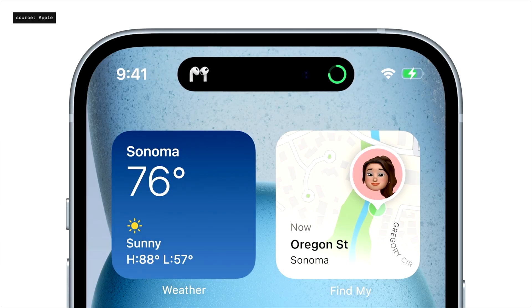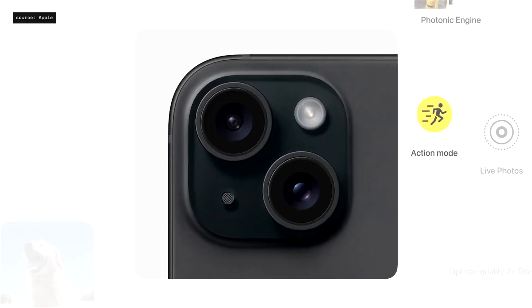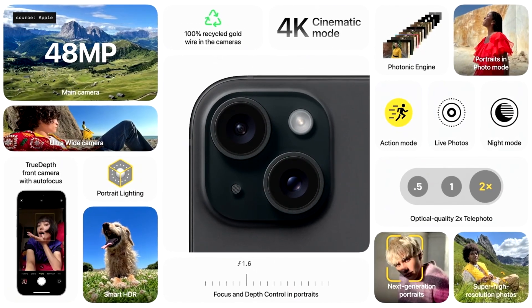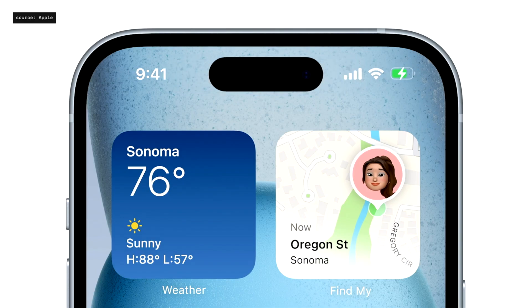We are getting Dynamic Island, better screen, better cameras — all the same stuff. As a developer, I'm happy to see that more devices are getting Dynamic Island. I'm using iPhone 14 Pro Max and I like Dynamic Island. I would not like to switch to an iPhone without it — not saying it's a killer feature, but it is a really nice one to have.